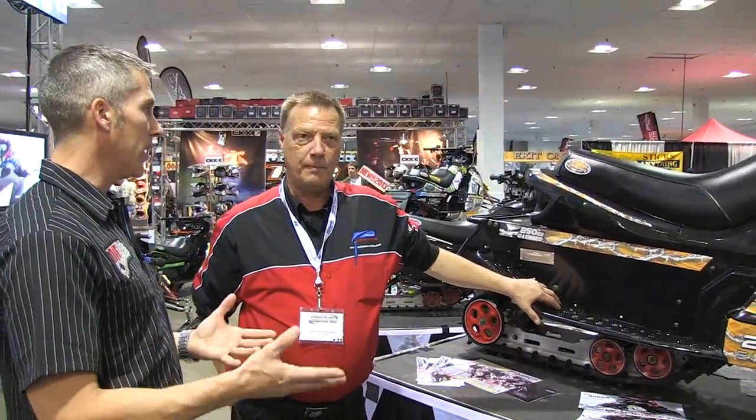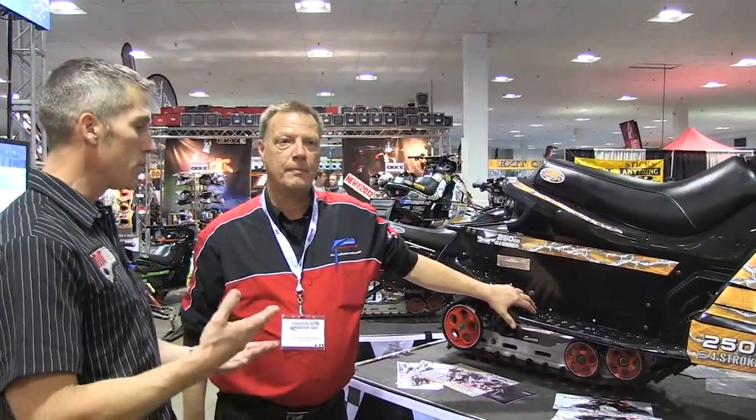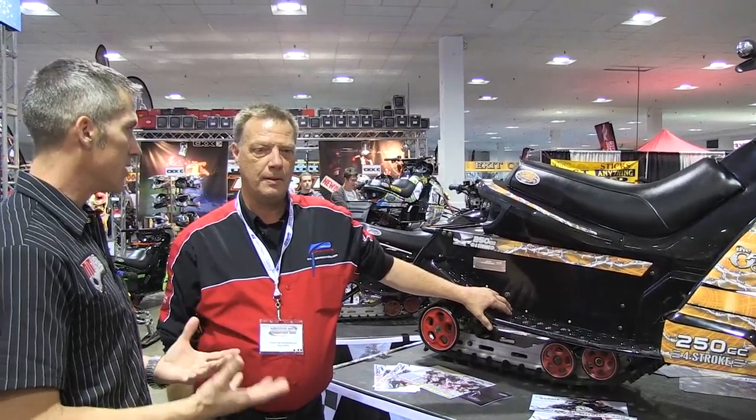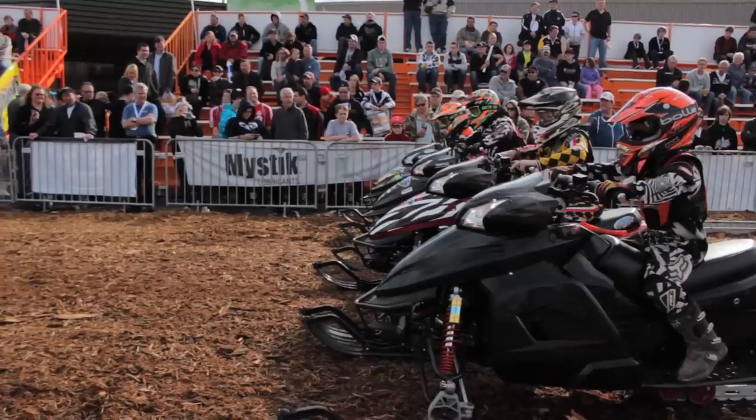I have two boys, and this brings up a really important point — we see it on all the forums, everybody's always asking: what sled do I get my 12-year-old? What's the transition sled? So that's obviously the answer.